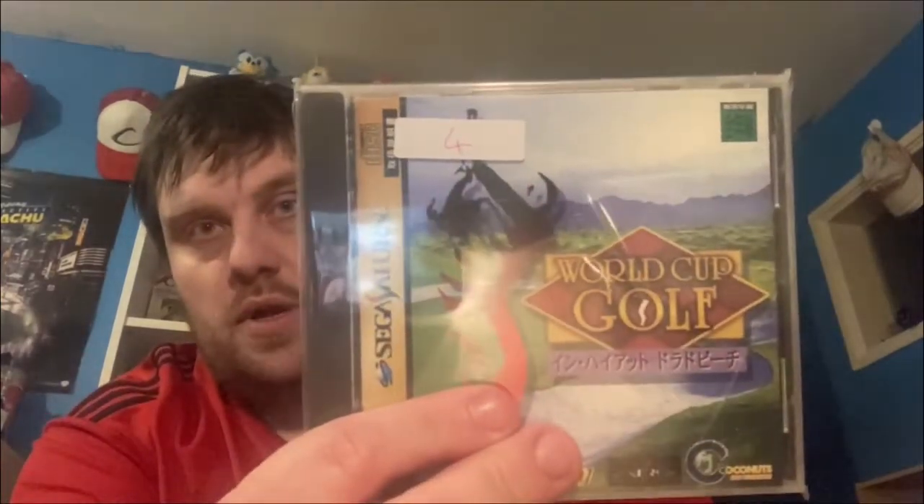For context, especially with the Saturn games, there weren't many great titles - I just went for cheap ones I didn't already have, wanting to build up the collection while going for ones that were interesting to me. As such, there are some sports titles, unfortunately, such as World Cup Golf, which was four pounds therefore two pounds for me.